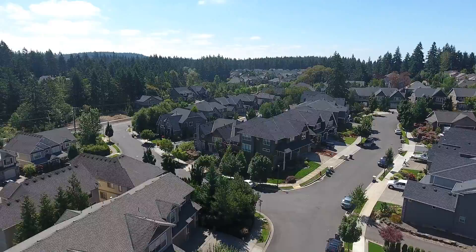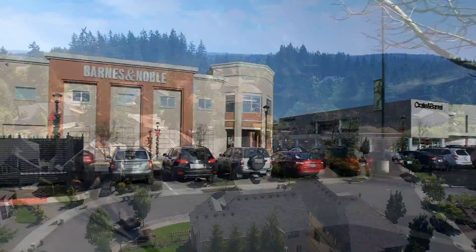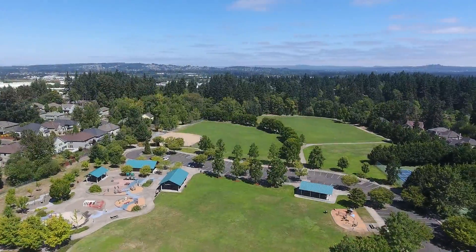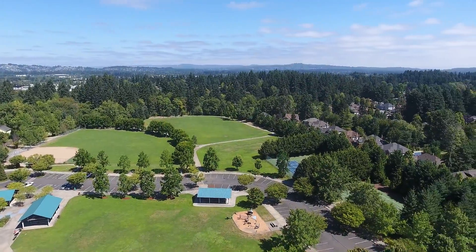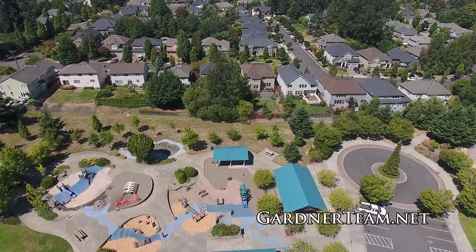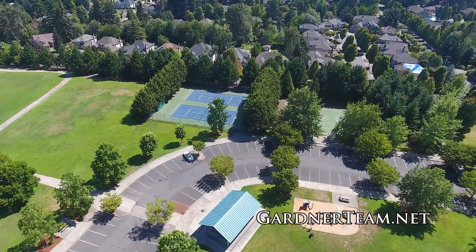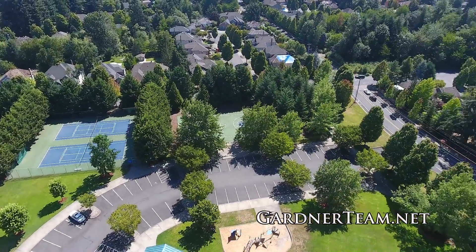Living here you can enjoy easy access to I-5, great shopping like Bridgeport Village, restaurants, and you're just blocks from the award-winning Ibach Park. Kids can enjoy the nationally recognized playground that features an interactive educational play area, and you'll find an assortment of active park features such as basketball, tennis courts, and ball fields.